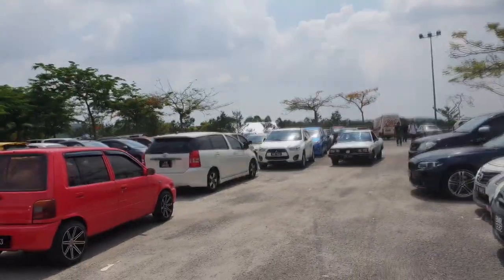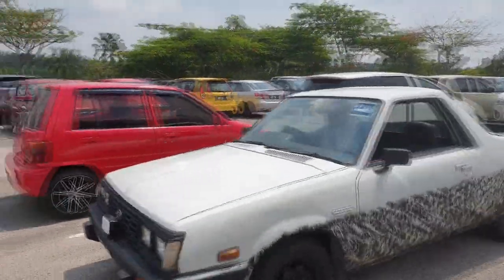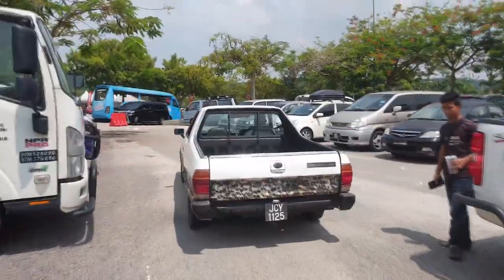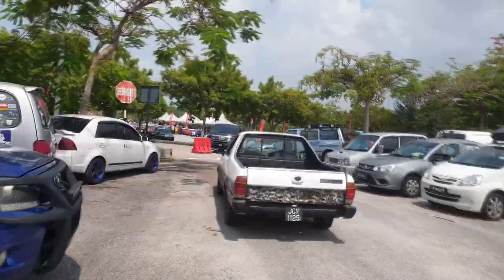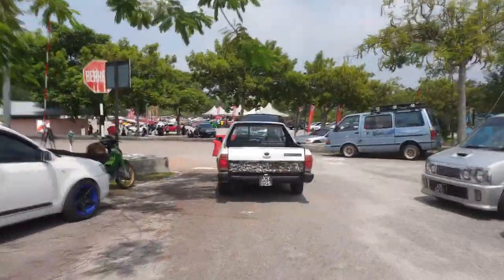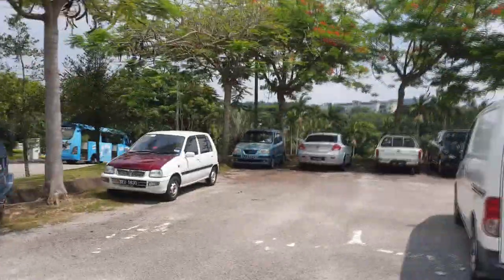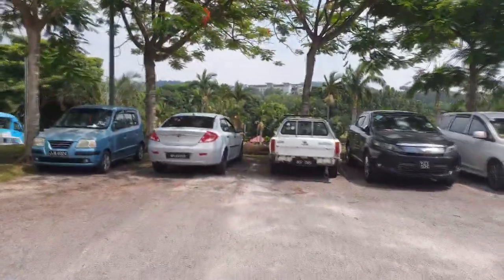Coming up on the road is a Subaru BRAT - it's a Subaru pickup truck. This is pretty rare, but this is not the only Subaru BRAT in the parking lot of Out of Speed. There's actually another one around the corner - let's head over there. And yes, right there, that's yet another Subaru BRAT.